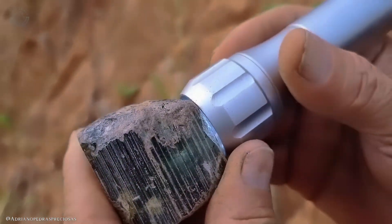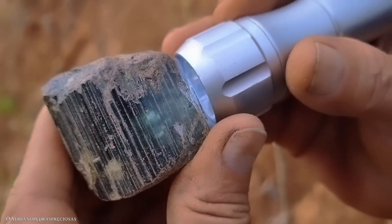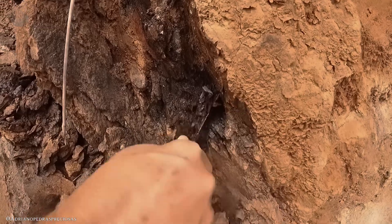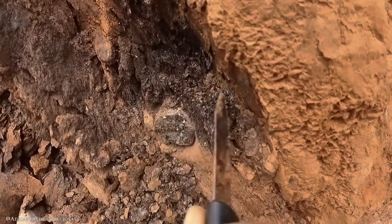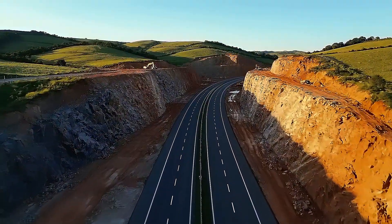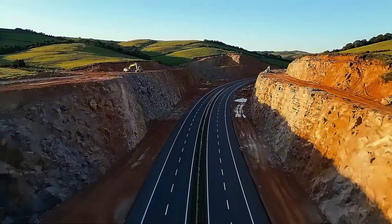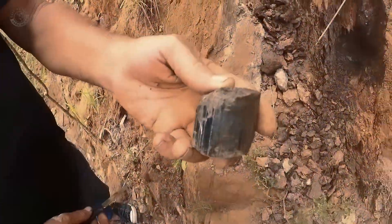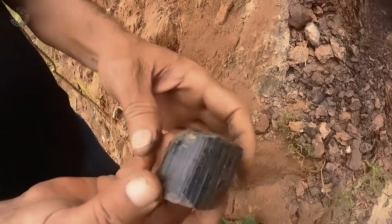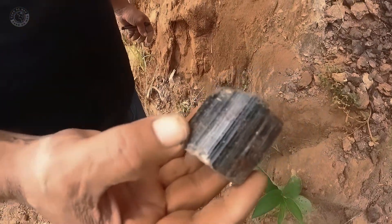What you're seeing right now on your screen is a dark green tourmaline found by Adriano from the channel Adriano Precious Stones. Look closely at the place — it's not a movie-style mine. There's no machinery, no professional mining look. It's just a dull dirt bank, a simple road cut with brown soil, broken rock, and a bit of grass. If you drove past that spot, you probably wouldn't give it a second look. And yet, that's exactly where this crystal came from.